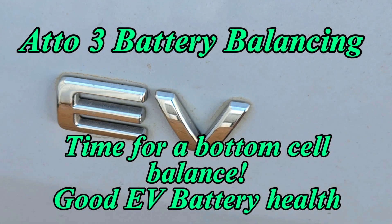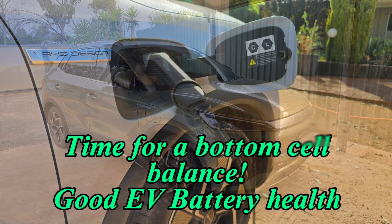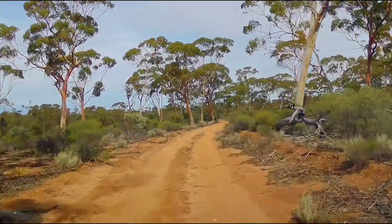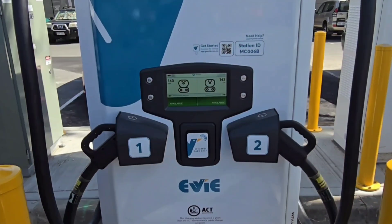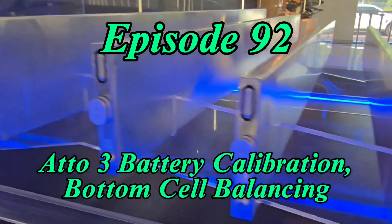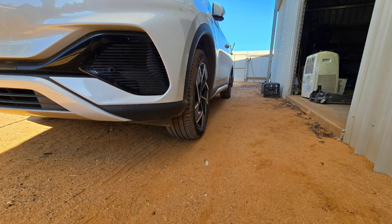Coming up on Down Under EV Adventures, we do a bottom cell balance on the Atto 3. It's all about battery health today and what you can do to keep your Atto 3 battery in great condition. Welcome back to the channel everyone, thanks for joining me. We're going to look at battery health today, in particular the LFP battery chemistry of an Atto 3, which is what car I have at the moment.